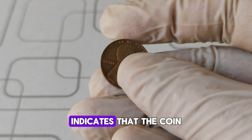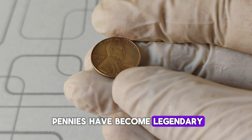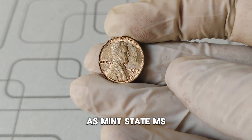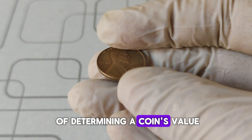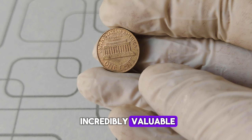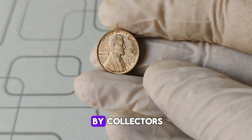The D mint mark indicates that the coin was produced at the Denver Mint. While the 1960 D pennies are not rare in general, certain versions have become legendary — specifically, coins preserved in exceptional condition, often graded by professional services as mint state (MS). Coin grading is crucial in determining a coin's value. The highest grade is MS-70, but even MS-65 or higher can be incredibly valuable. For the 1960 D penny, grades of MS-67 or above are exceedingly rare and highly sought after by collectors.